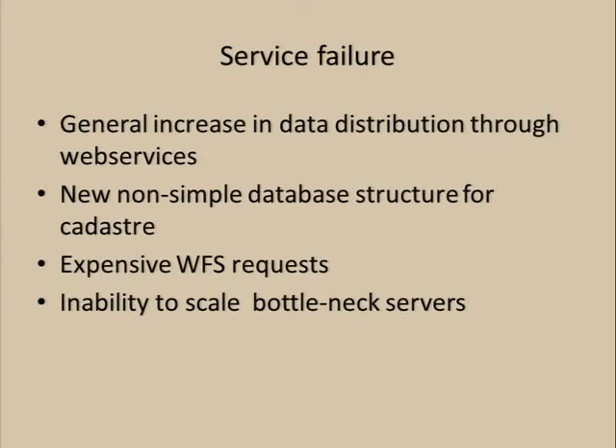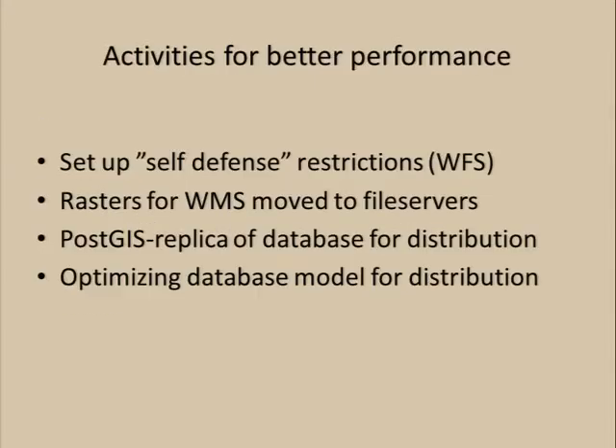We had WFS requests going into the database as well. They were technically legal but very expensive to process. At the time we had no reasonable self-defense mechanism. So those WFS requests came in, the database was grinding through them, and the production systems behind all that were not able to do any work in the database either, because the database was pretty much in a torpid state or deadlock sometimes. We were not able to scale the bottleneck — which was most of the time the database — because of the licensing costs. We were bound to the same physical hardware, and the license was prohibitively expensive, especially because this was exposed to the web.